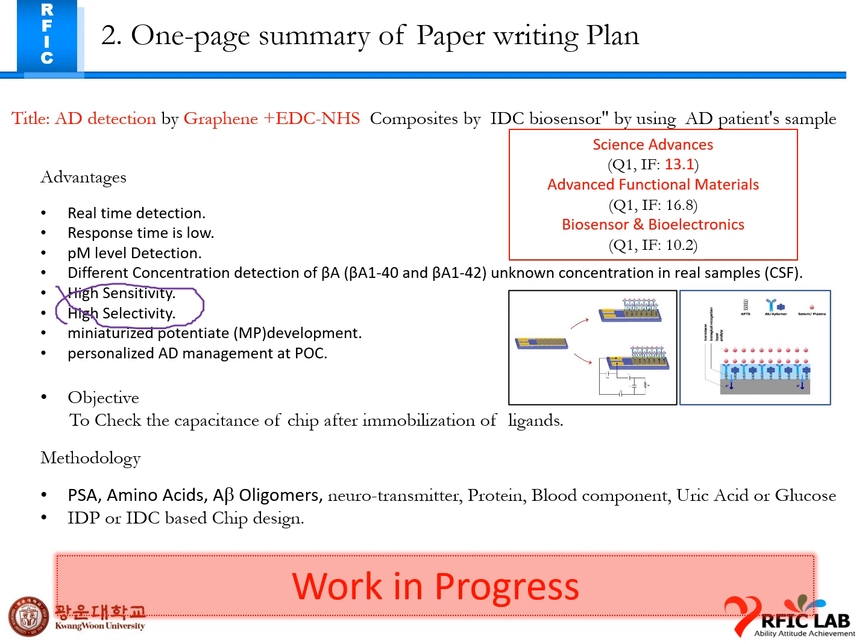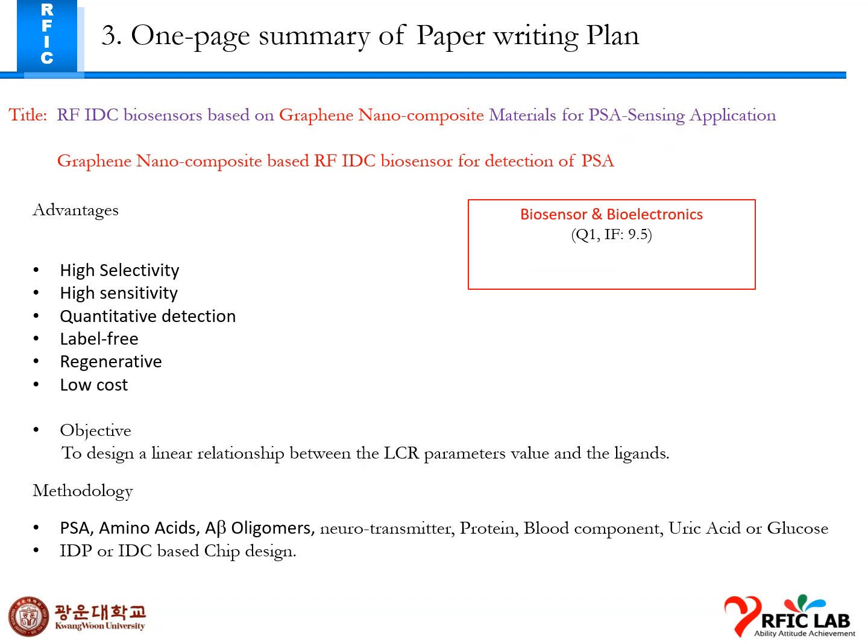The detection molecule is amyloid beta 1-40 and 1-42 for Alzheimer's disease. This is my co-author paper with Dr. Sachin for PSA detection as well.